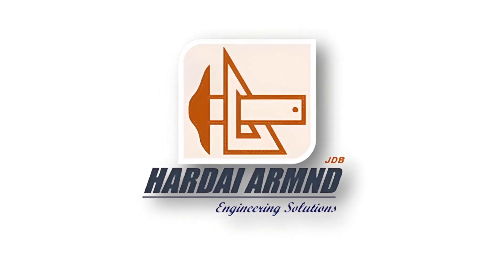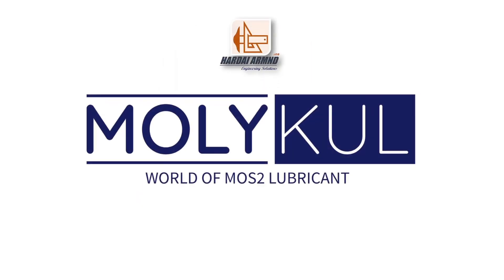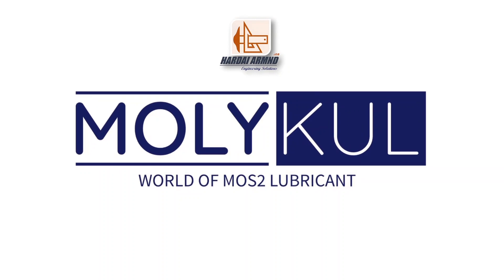Hardeye Armed Engineering Solutions is introducing Molecol, a MOS2 solid lubricant product brand.